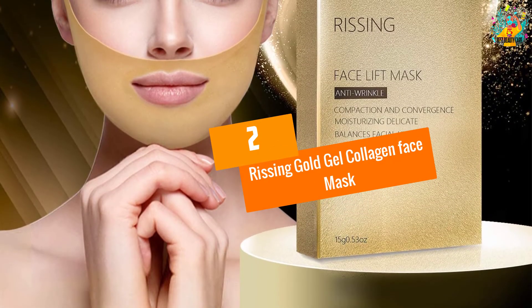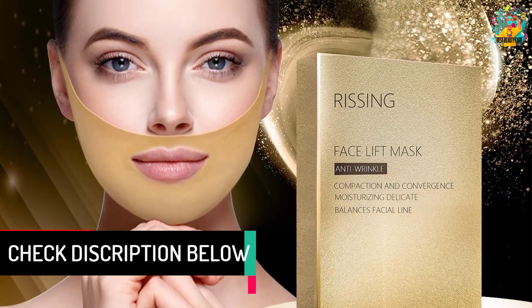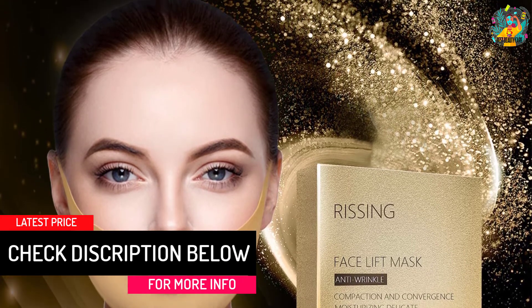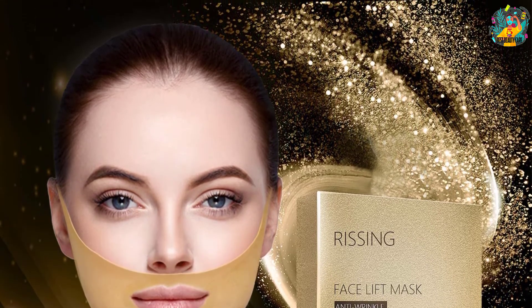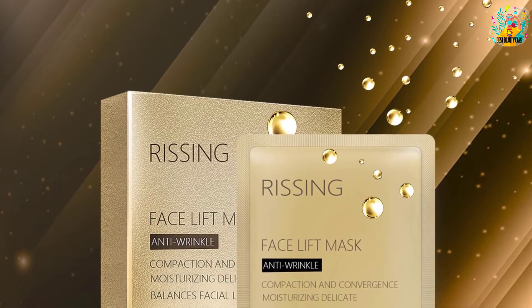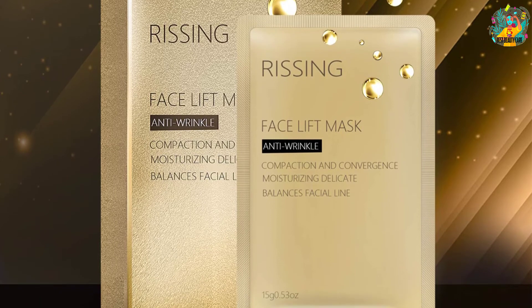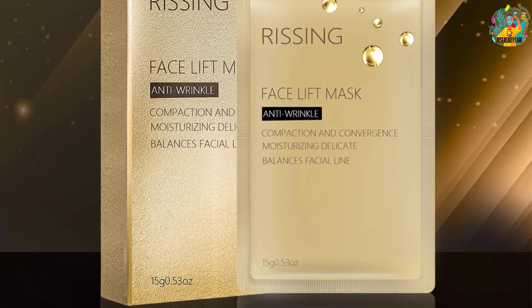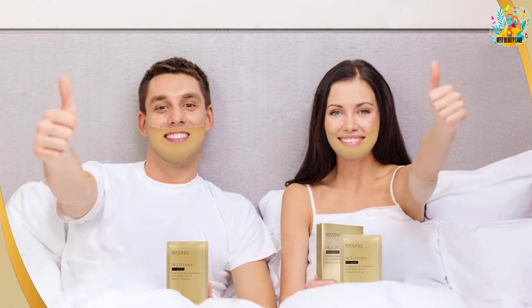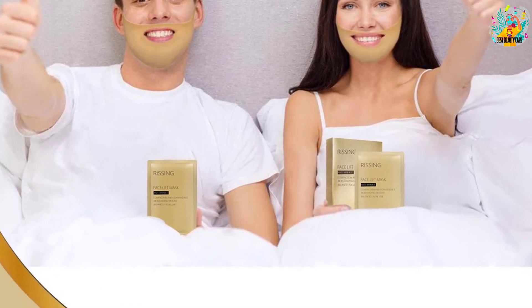At Number 2: Rissing Gold Gel Collagen Face Mask. This face mask is defined by its ability to lift the face and prevent the skin from sagging. The Rissing Gold Gel Collagen Face Mask is a formula that helps your skin look and feel better. It forms a powerful mask on your face that holds the face together while bathing it in nutrients. As the mask tightens it may cause some discomfort on delicate skin, but you can stretch it to fit your face without tearing it. This skin pack works best over a period of 6-8 hours, especially at night when the skin is most receptive.